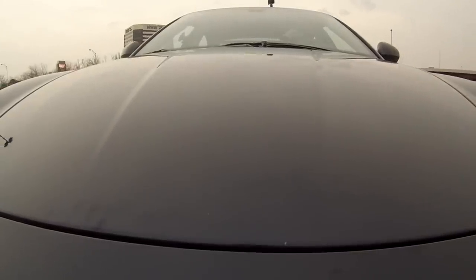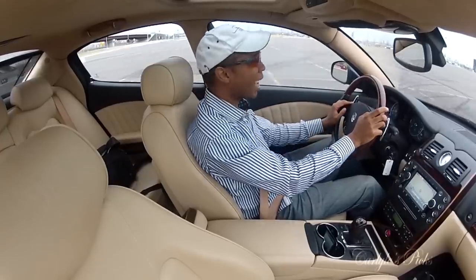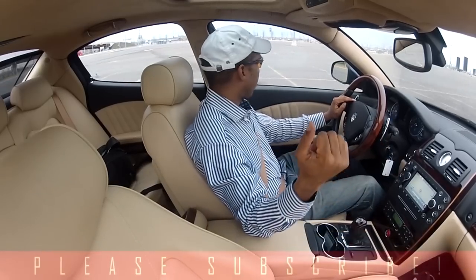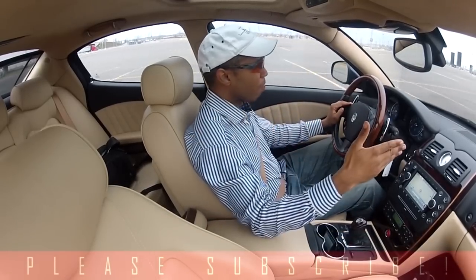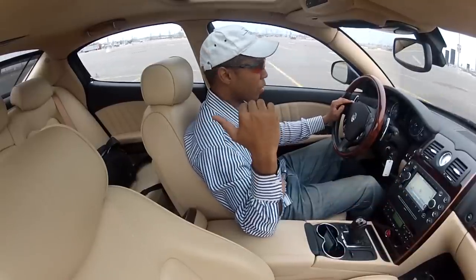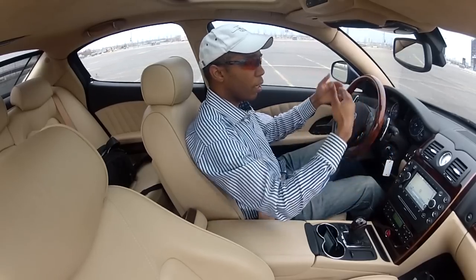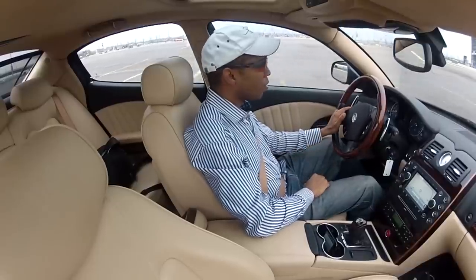This is the 2009 Maserati Quattroporte S, which has a lot of features. You have front and side airbags. The weight bias is towards the rear — it's rear-wheel drive, front engine. You have parking sensors standard in the rear — I think there are four sensors — and optional sensors in the front as well. These sensors give you an indication of how much distance you have before hitting something, which is quite a nice convenience.